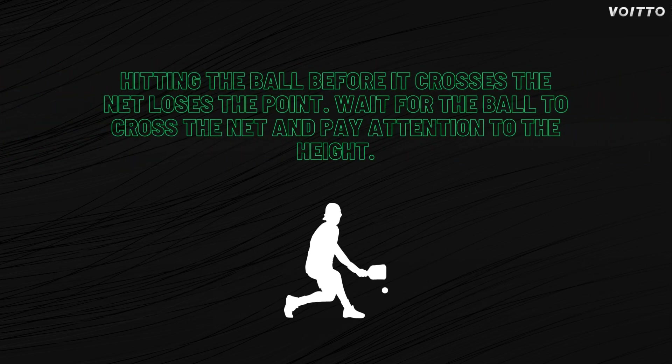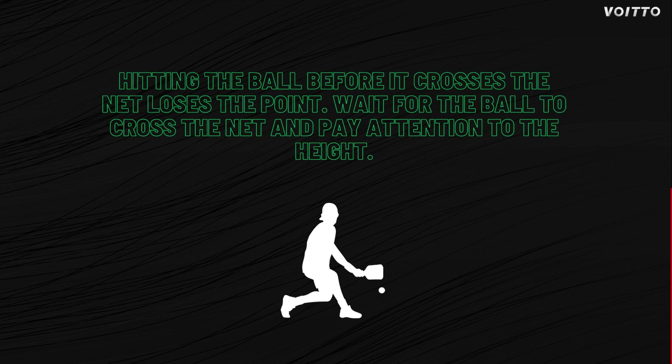What happens if a player hits the ball before it crosses the net in pickleball doubles? If a player hits the ball before it crosses the net, their team will lose the point. Wait for the ball to cross the net before making a play, and pay attention to the height of the ball to avoid mistakes.